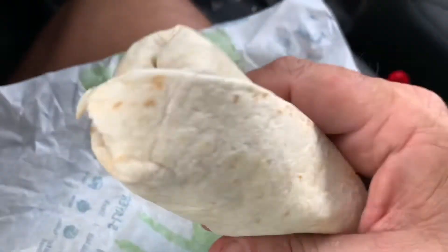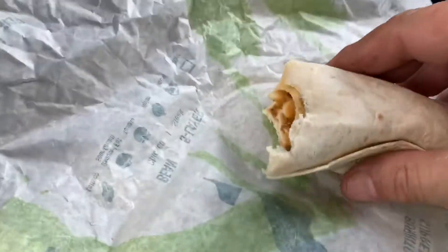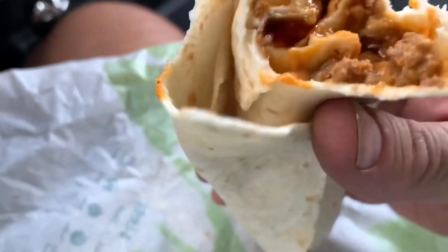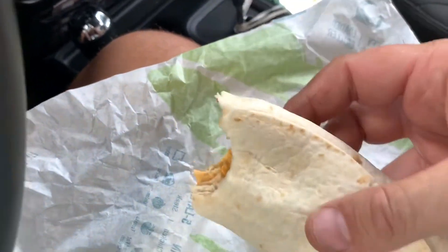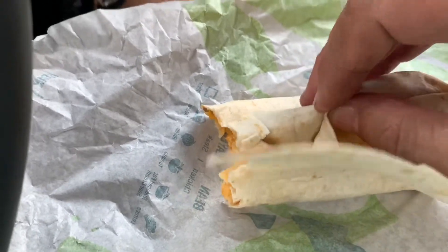Here it is. This is a buck — one dollar. I love these things. See if we can do this one-handed. Oh yeah, look at that. See that? That's not your average Taco Bell sauce right there. That sauce is really ridiculous.